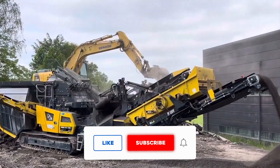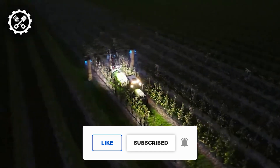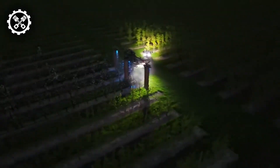We kindly remind you to engage with our content by sharing, liking, and subscribing to our channel to ensure you stay informed about our latest uploads. Thank you for tuning in, and we eagerly anticipate your presence in our next video.